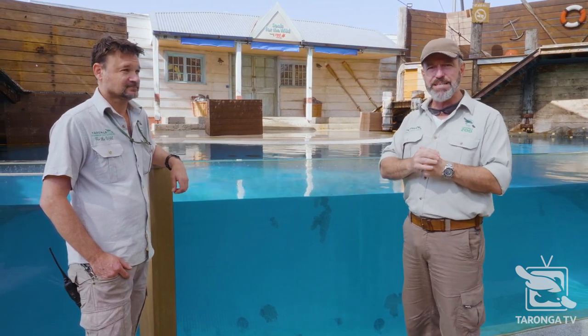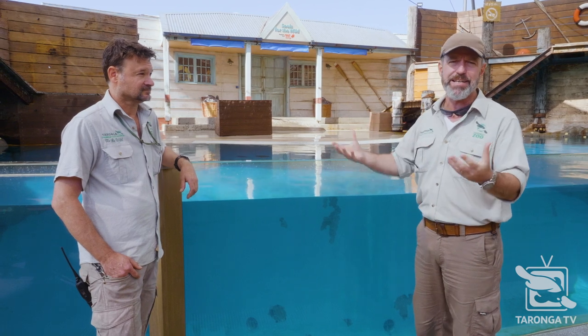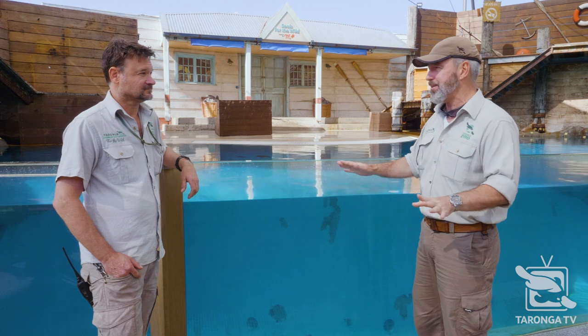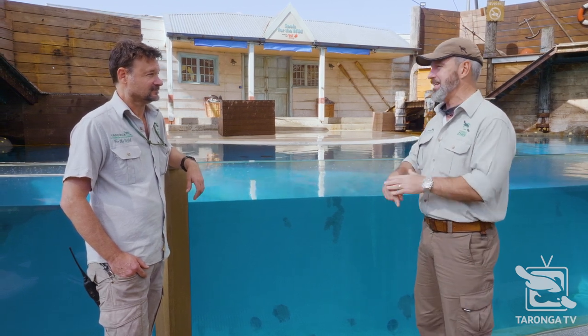Troy is going to take us on a bit of a guided tour today, but you might wonder why we're standing up here. Many of you have been to Taronga, have stood right here in Seal Theatre where we deliver this amazing Seals for the Wild presentation, teach you all about Marine Stewardship Council from our keepers and our beautiful seals in our care. But what's underneath this, Troy? Not a lot of people know about it.